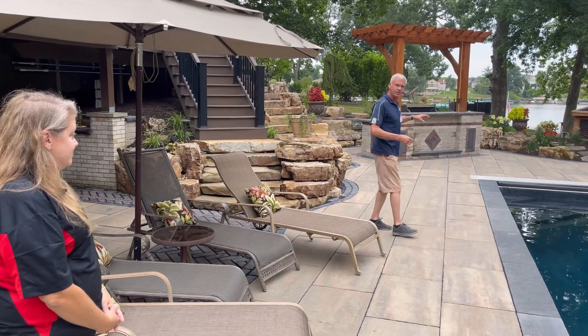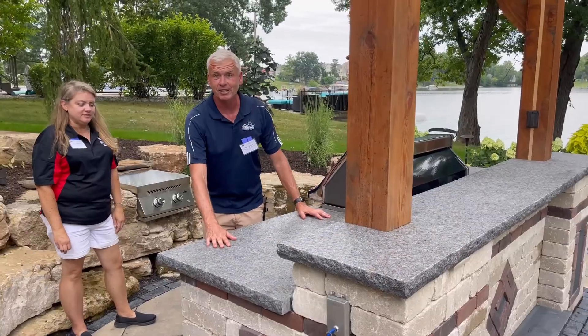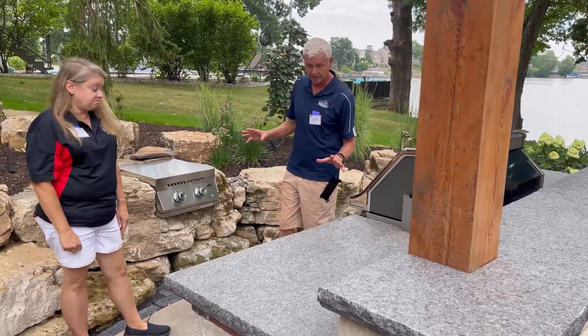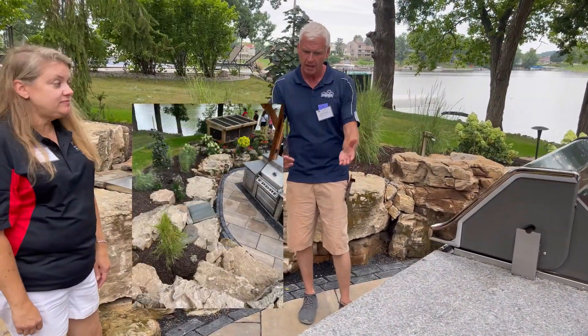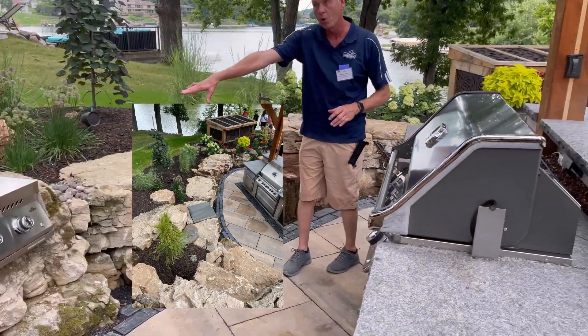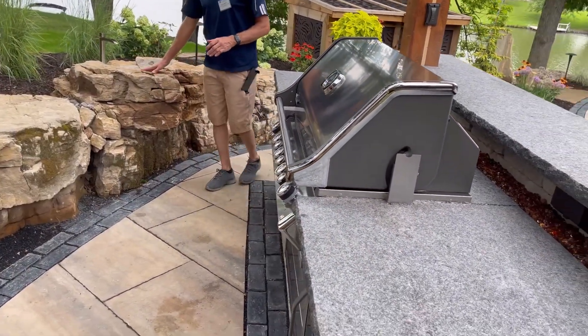Finally, we'll look at the kitchen here. Part of this project is this amazing outdoor kitchen — not overstated, but perfect for this type of property. You've got refrigerators, a fantastic grill, warmers, and then look at this hand-carved sink.